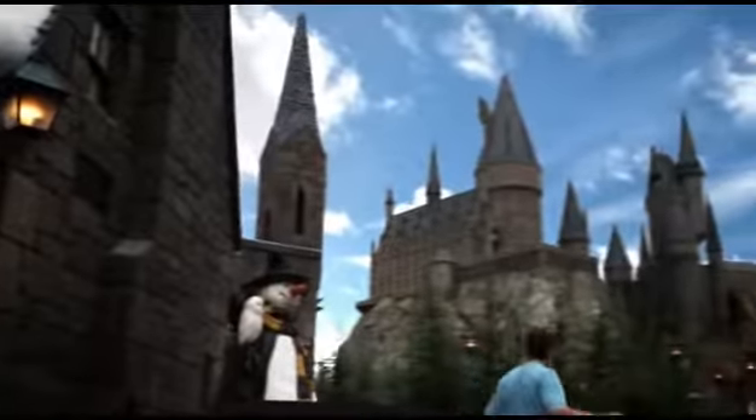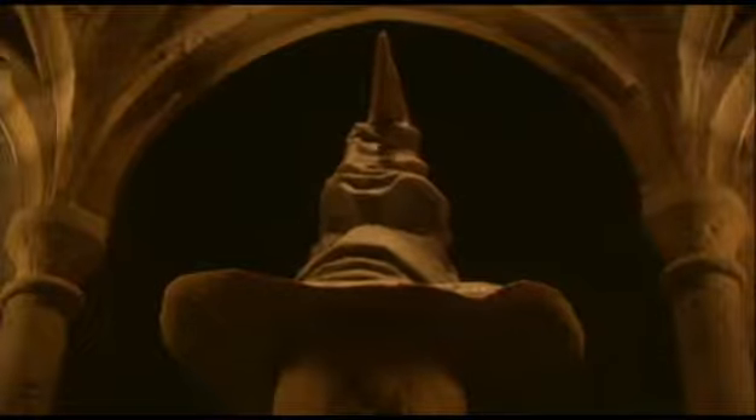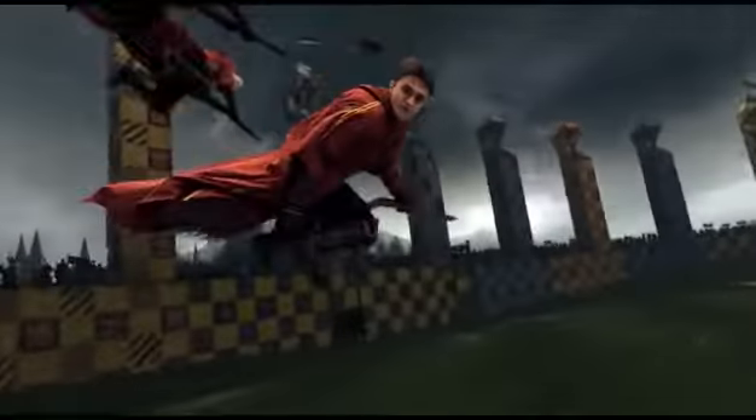Then explore the classrooms and corridors of Hogwarts Castle, and go soaring on the amazing adventure Harry Potter and the Forbidden Journey.